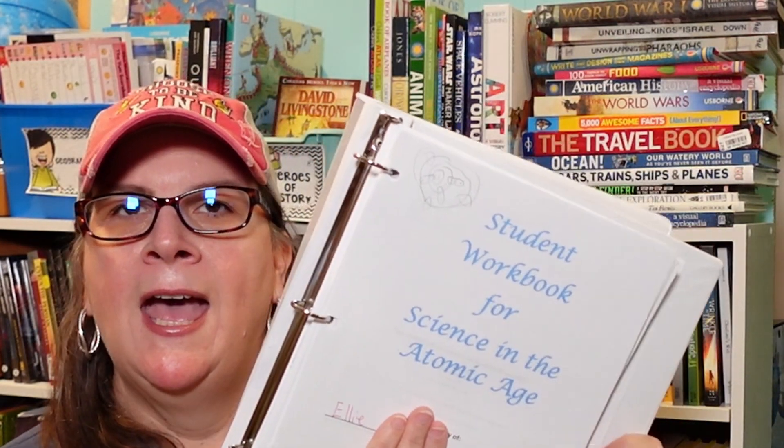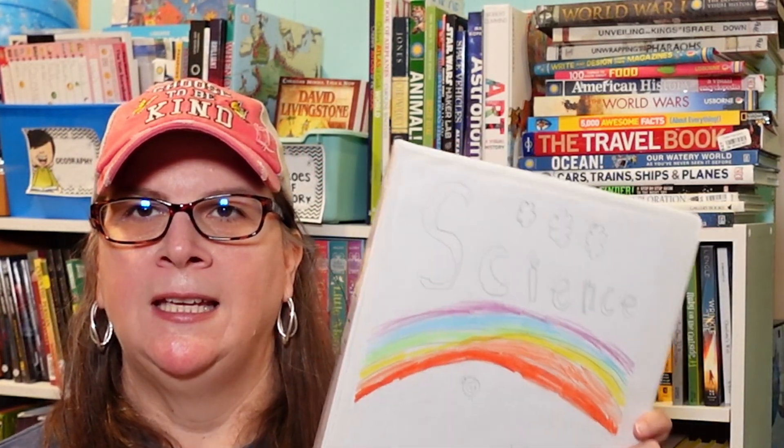With Berean Builders you have the textbook, the answer key, and tests. You can also purchase a student notebook with worksheets, or do a PDF download and print it off, which is what I did. My daughter made a cover for her notebook so I just used the free PDF download. I did get the science notebook from School Next Printing and I really liked having this — it was a great addition for us.